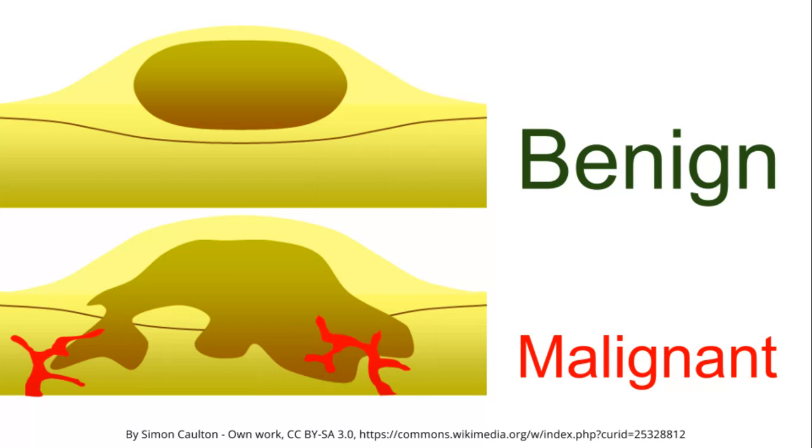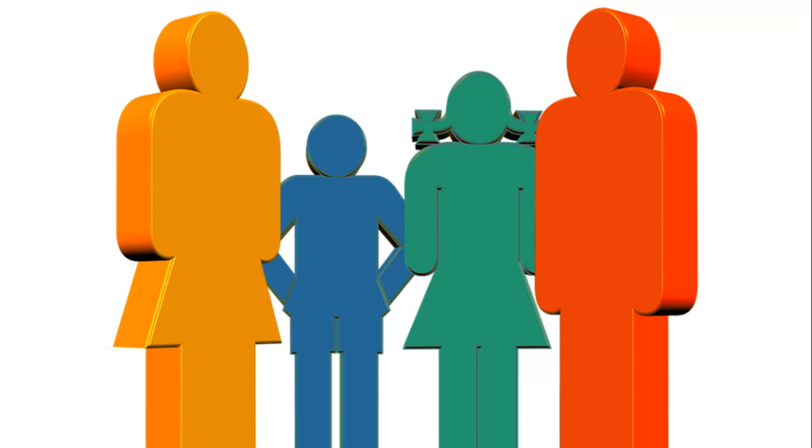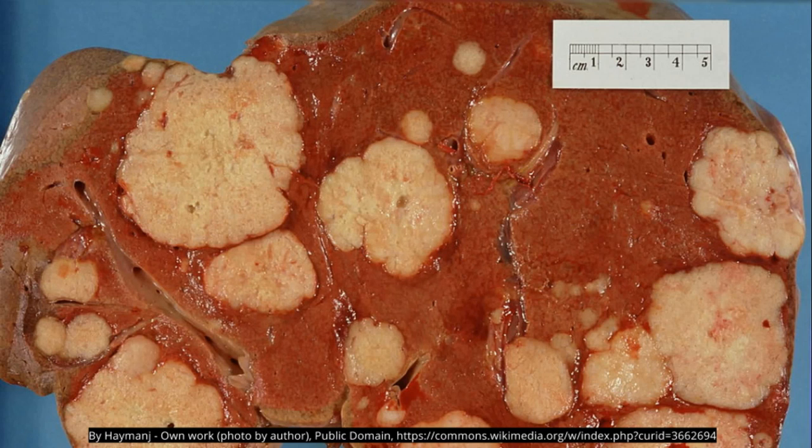10% can be malignant, which means it is not benign. Benign is when we have an enclosed tumor that is less dangerous. The malignant type has an irregular border, neovascularization, and is invasive — it can spread to the whole body. 10% are familial, meaning inherited in the family. 10% can be multiple; here you see a liver with multiple metastases.